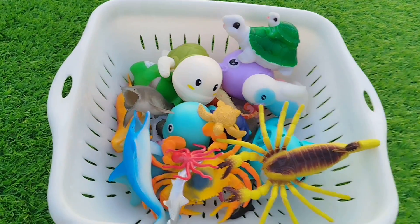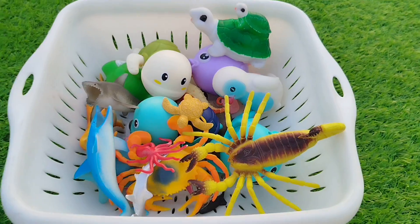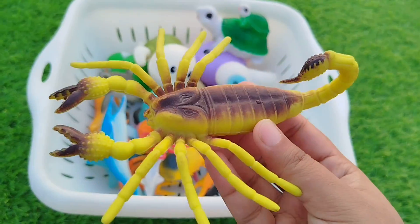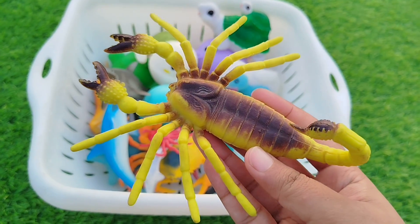Today we have a lot of sea animal toys. Let's learn their names one by one. Are you ready kids? Let's try it. The first one is a sea goat. This is a sea goat.